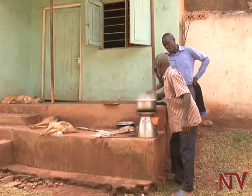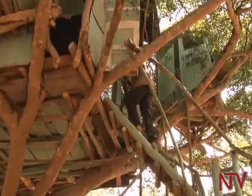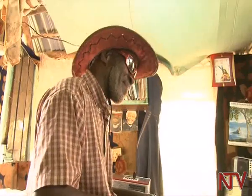Kato believes that such measures and his love for trees can help in checking environmental degradation. It must indeed be love for the environment for one to embrace such technologies. Moses Akena, NTV Nature Finds.